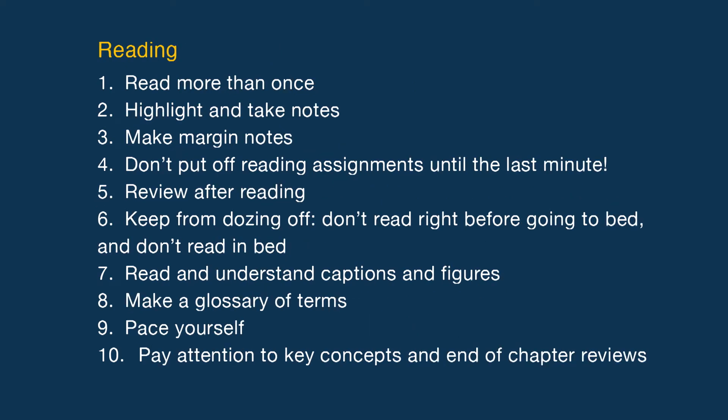Next, reading: read more than once, highlight and take notes, make margin notes, don't put off reading assignments until the last minute, review after reading, keep from dozing off, don't read right before going to bed and don't read in bed, read and understand captions and figures, make a glossary of terms, praise yourself, pay attention to key concepts and end-of-chapter reviews.